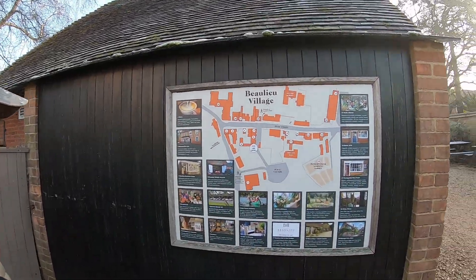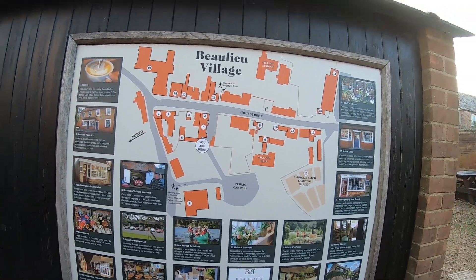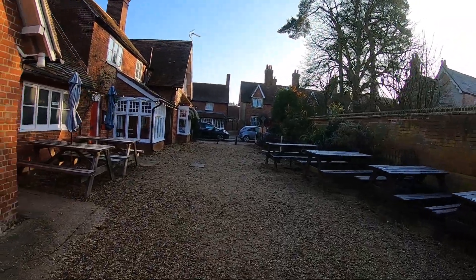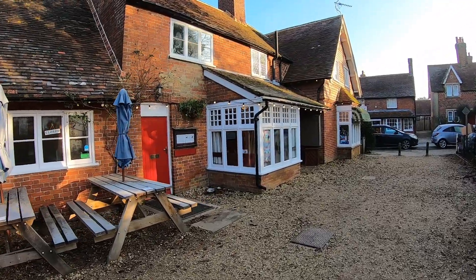There's a little map here showing exactly where we are and where we parked. If you are coming here, the car park is quite small - it's a pay and display. I believe you can park at the National Motor Museum for free, just on the outskirts of the village. This is quite a touristy area, so obviously coming right in the middle of winter it's going to be quite quiet.